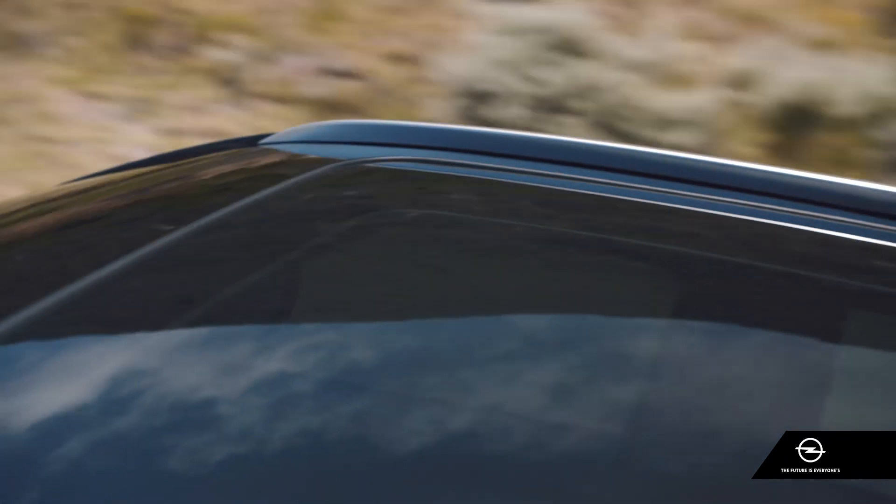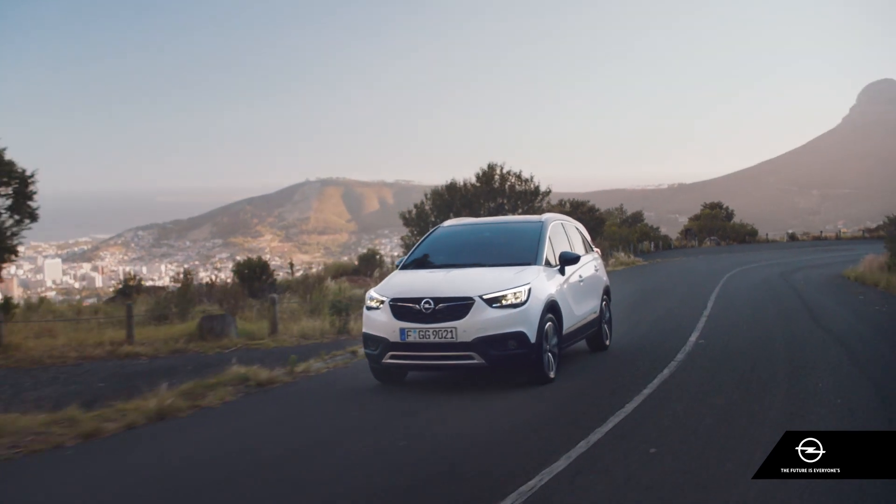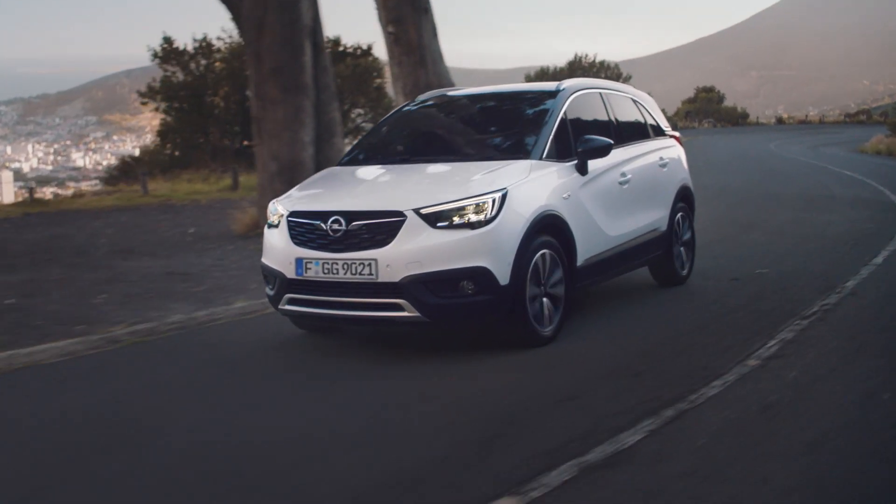Play it safe with the cutting-edge safety and assistance systems in the Opel Crossland X.